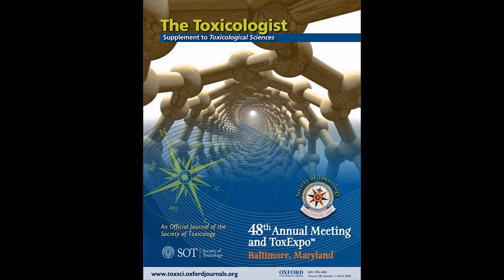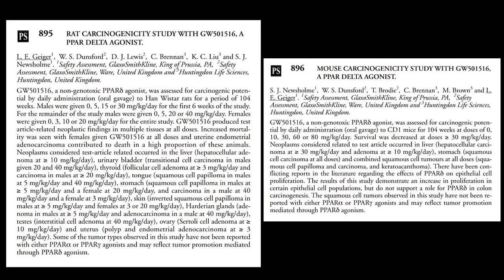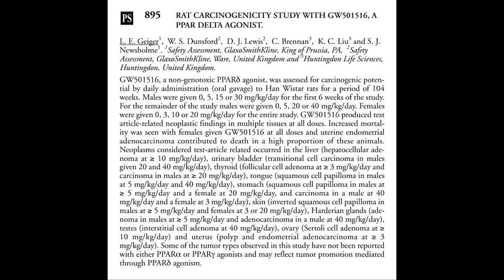At the 48th annual meeting of the Society of Toxicology in 2009, which was two years after Cardarine's abandonment, data was presented showing that Cardarine caused cancer to develop rapidly in several organs in animal testing. The study involved administering Cardarine to Han-Wistar rats for almost two years straight, without being administered any other chemicals at all.